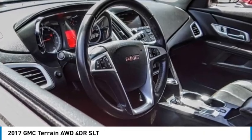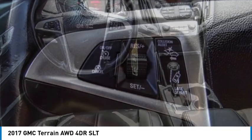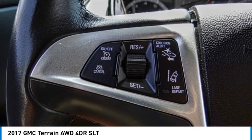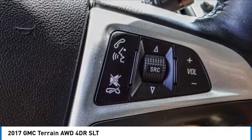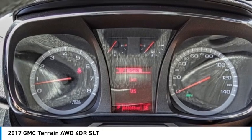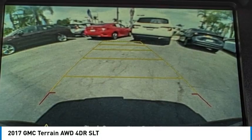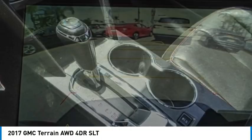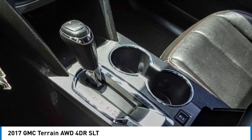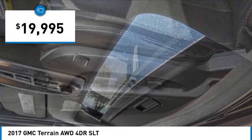Stop by and take a look at the 2017 Terrain. The GMC Terrain combines the benefits of a crossover with the style and functionality of an SUV. Terrain offers uncompromised capability, a balanced stance, and a commanding view of the road, letting occupants enjoy a confident driving experience. An EPA estimated 32 highway MPG is not bad either, and it is priced below $20,000.